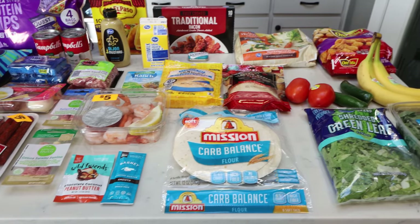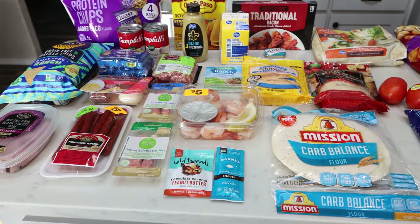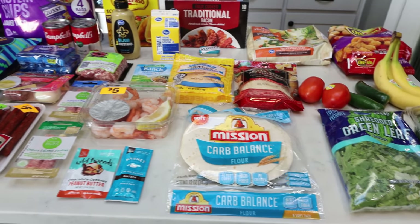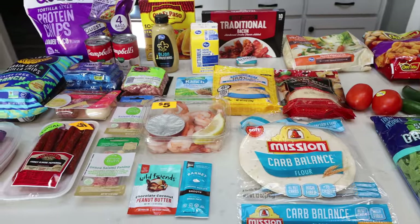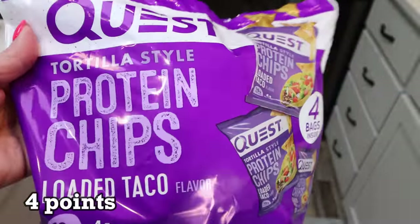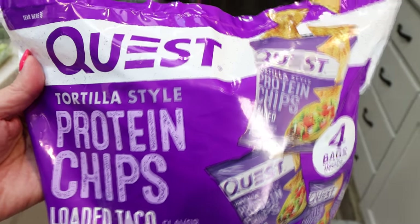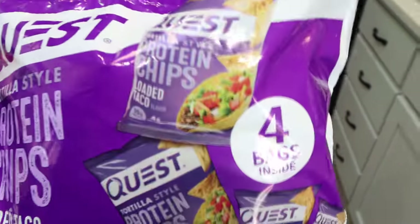Here's my grocery haul for the week. Some new food finds which I'm pretty excited about, and I'm introducing some new foods into my diet that my doctor and I have discussed. I'm going to share some new things I'm implementing. I have been craving the Quest loaded taco chips. These are much less expensive on Netrition, which is the same website I order fiber gourmet pasta from, but I don't need pasta right now. So I decided to grab these at Fred Meyer.